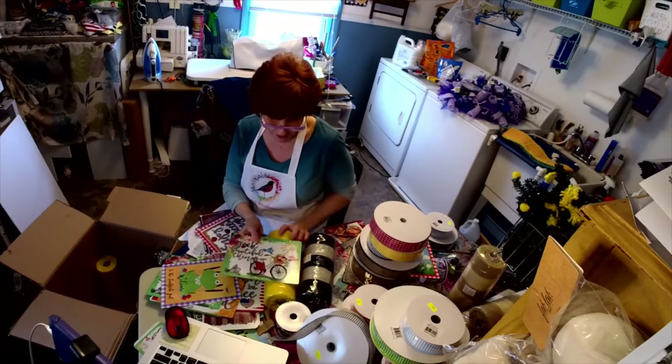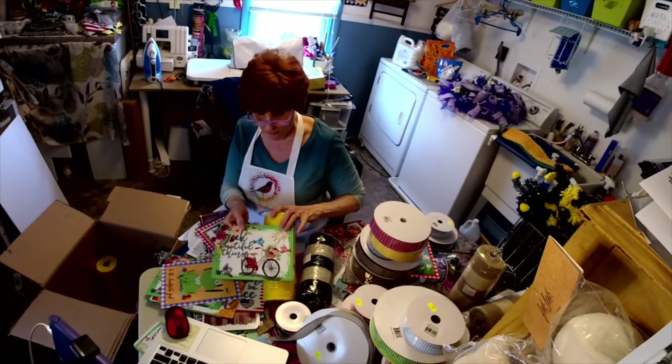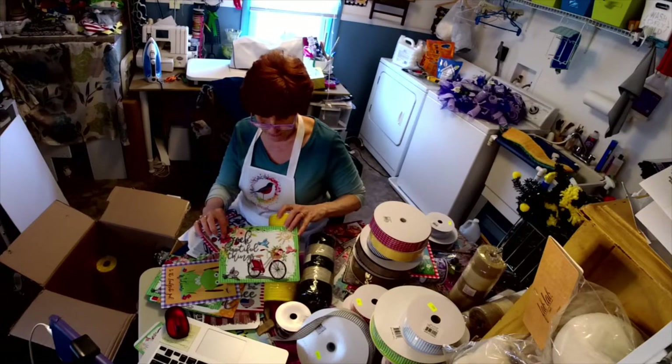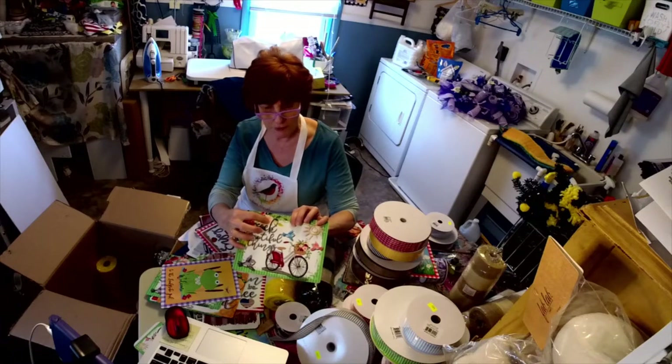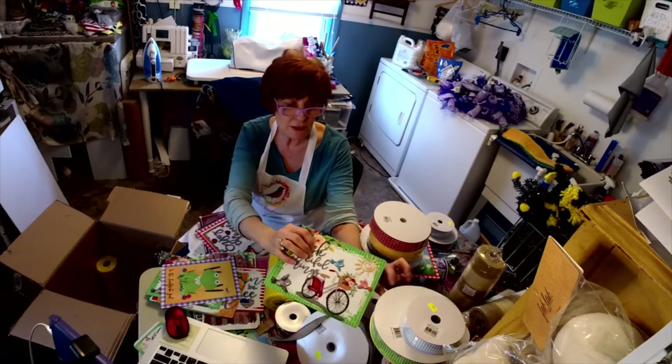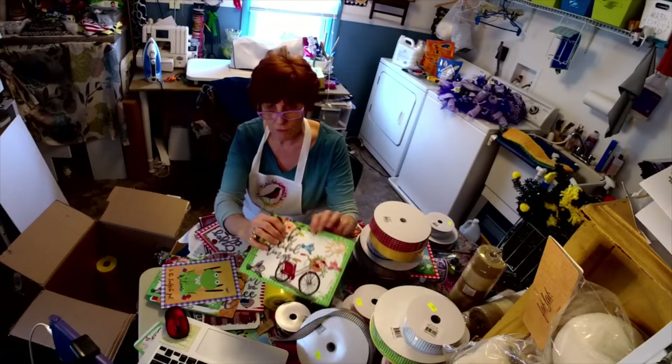That could even go on that because you've got yellow in here. I have a real pretty peach — I thought about pulling the peach out and then using the green striped ribbon with the bike ribbon.